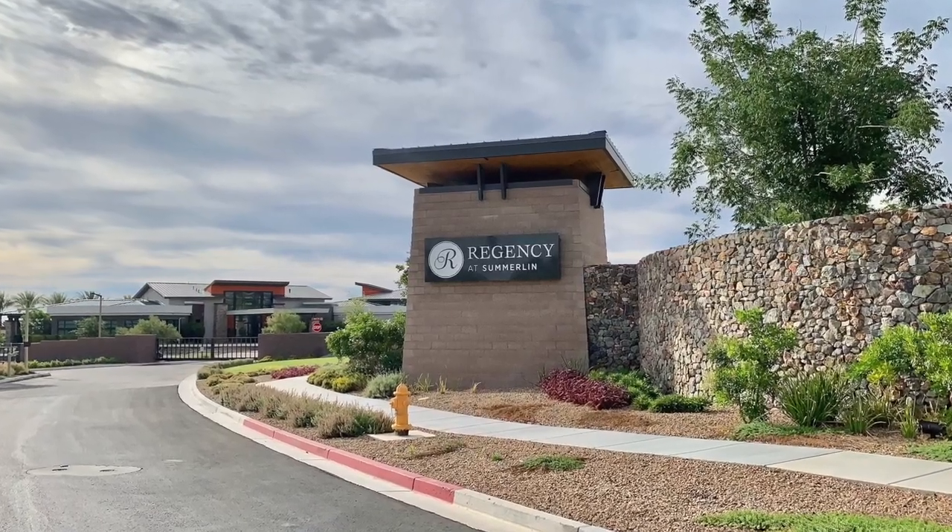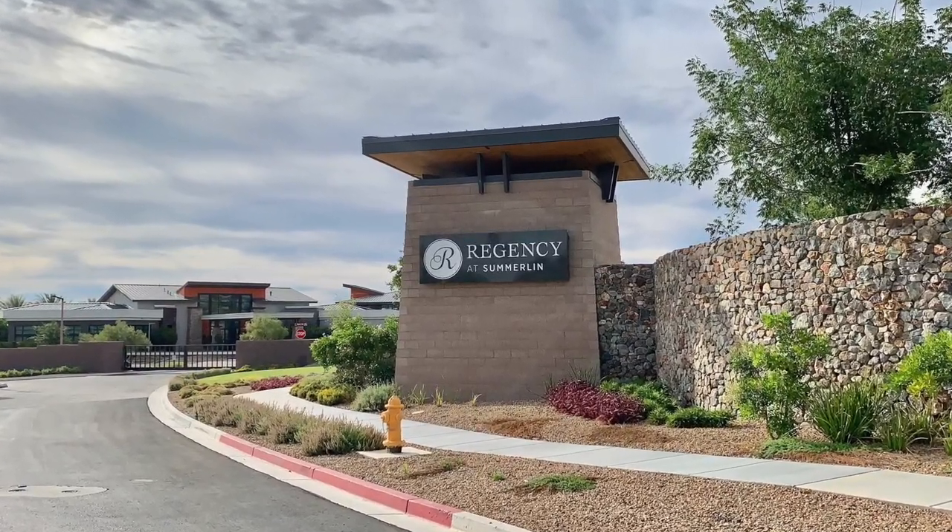Introducing Regency at Summerlin, and that's what I'm talking about today. Let's get started.